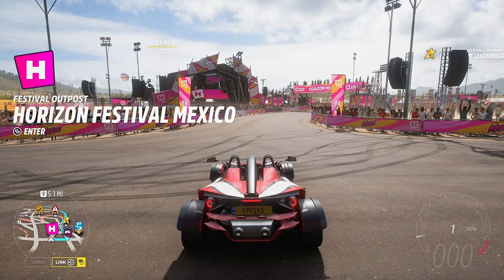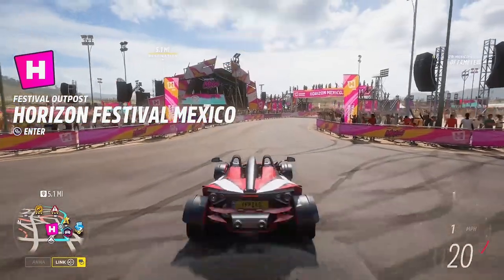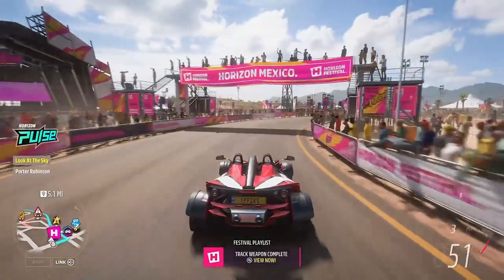To complete chapter one, simply own and drive the KTM — hop outside any festival site or player house, drive two seconds down the road, and Track Weapon is complete.